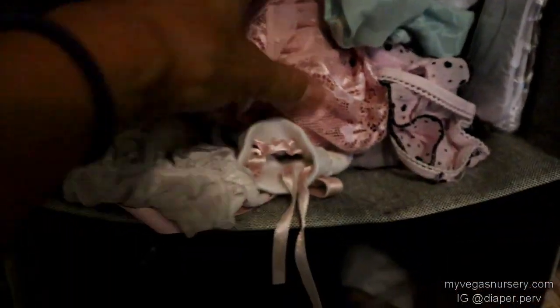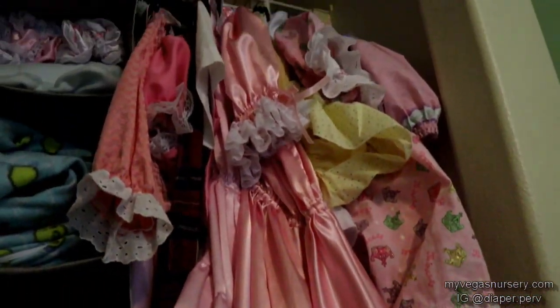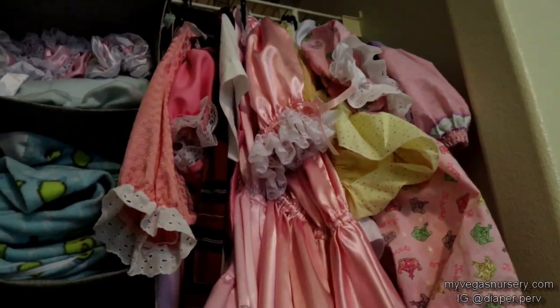There's stockings — that one's really sexy, it was gifted to me. A lot of the stuff was gifted to me; like pretty much all the stuff here is gifted. I bought maybe two dresses out of all of this and the rest is gifted.